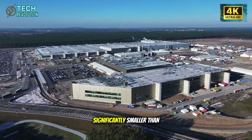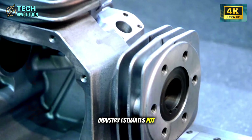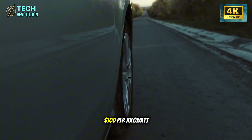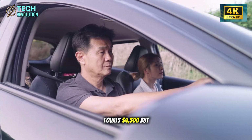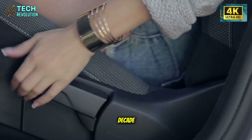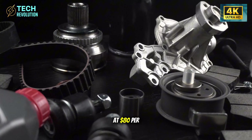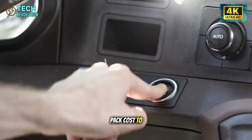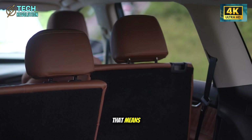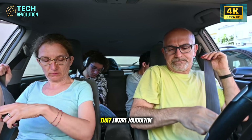Model 2 is expected to use a 40–50 kWh pack, significantly smaller than the 60–75 kWh packs in Model 3 and Model Y. Current industry estimates put battery pack costs at $90 to $110 per kWh. A 45 kWh pack at $100 per kWh equals $4,500. But battery costs have been falling roughly 15% annually for the past decade. By the time Model 2 hits volume production in late 2025 or 2026, we could be looking at $80 per kWh — dropping the pack cost to $3,600. Suddenly, the battery isn't the cost constraint anymore. When batteries become cheap, the entire narrative that EVs cost more than gas cars collapses.